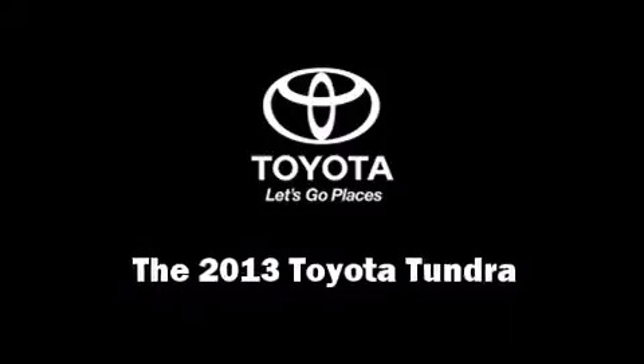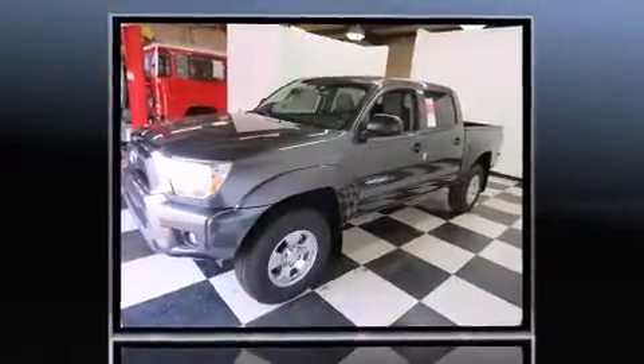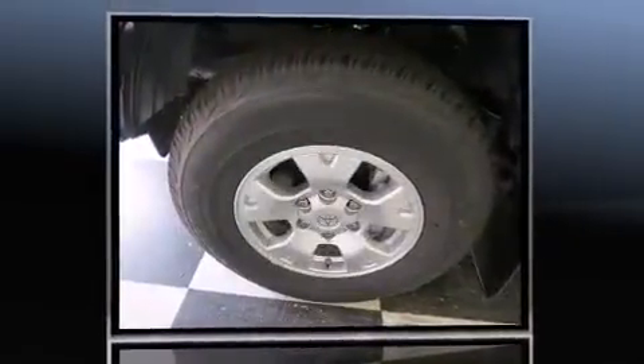Discerning drivers will appreciate the 2013 Toyota Tundra. A 4.6-liter V8 engine pairs with a sophisticated 6-speed automatic transmission, providing a smooth and predictable driving experience.